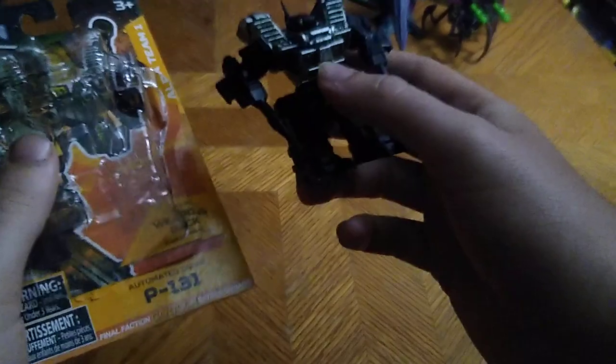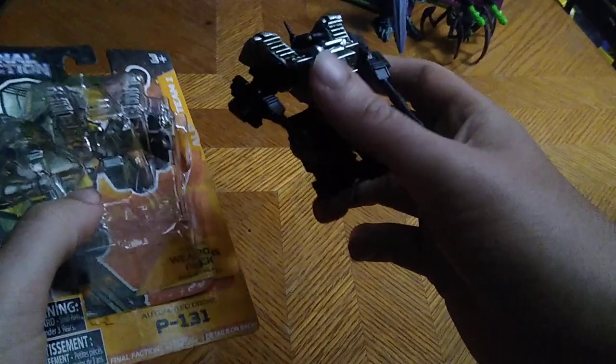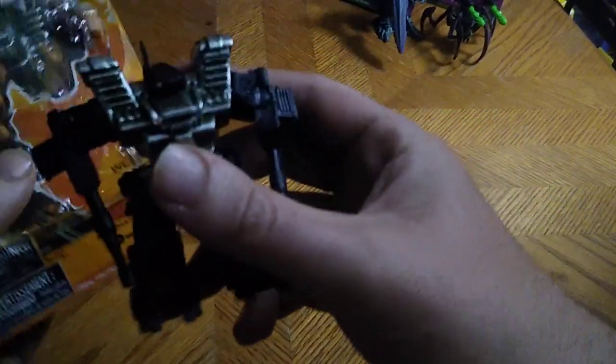We have another one of those mechs — it's another P-131 mech. So we got two of these things, because if it's mechs, I will army build them a little bit.